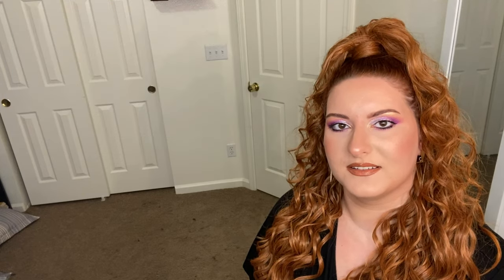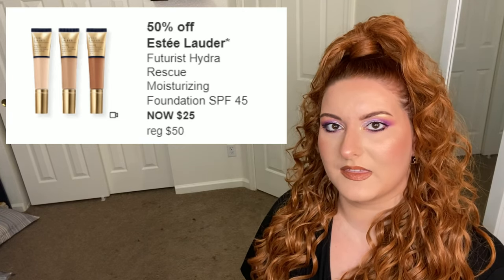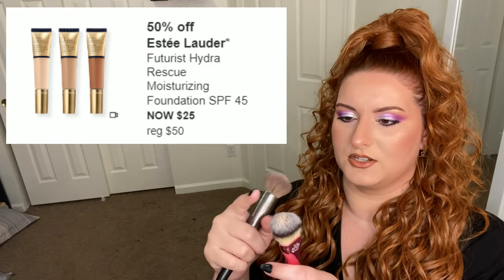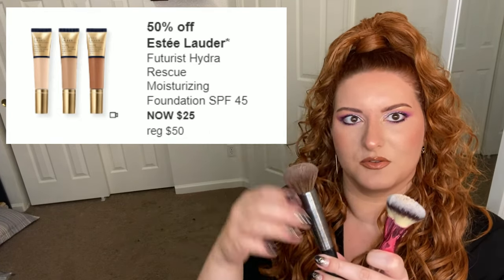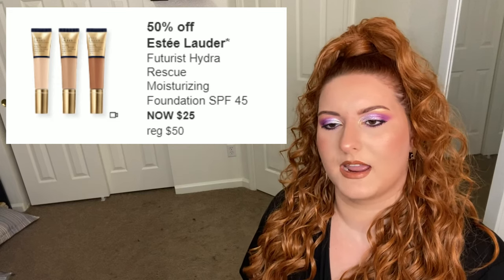Next is the Estée Lauder foundation. Much like last week's foundations, this is a light coverage hydrating foundation with a focus on skincare. I do like that it has SPF 45, but just note that this is a very watery foundation. I would apply this with a very dense brush — something like an Urban Decay or IT brush — where the product isn't going to seep in, so it spreads without using all of it.